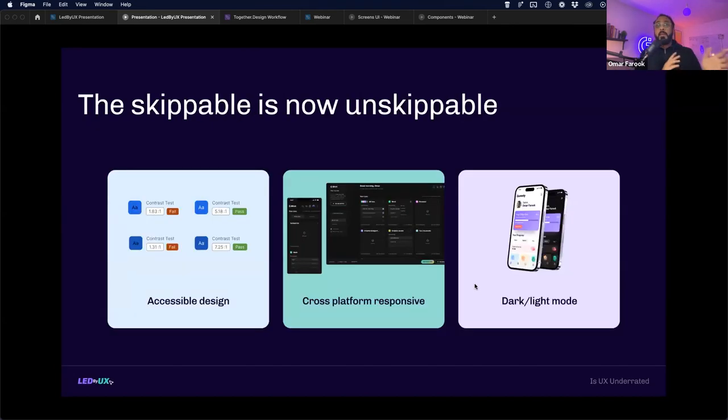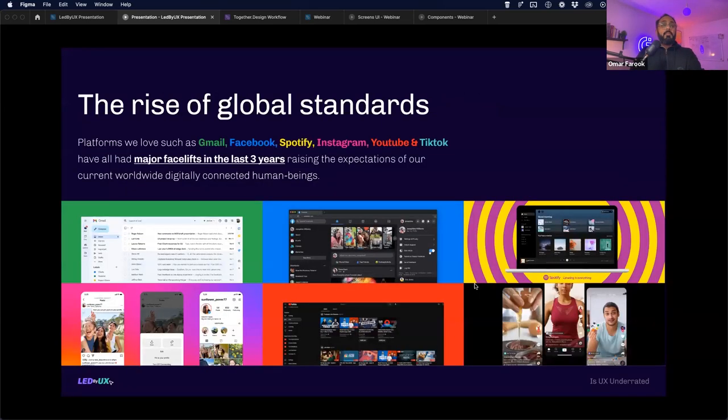The previously skippable has now become unskippable. Accessibility, cross-platform support, dark mode and light mode — these are now must-haves at MVP launch. You have to launch with accessible design so colorblind users can see your application. Your platform must work on mobile, desktop, and iPad, scaling to different window sizes. Figma has made it super easy to execute all of these if you know the system behind it.